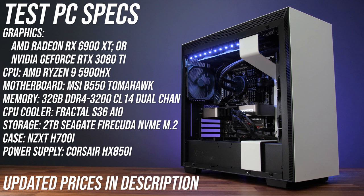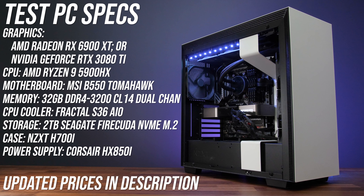The test system used is an AMD Ryzen 9 5900X CPU with 32 gigs of DDR4-3200 memory, MSI's B550 Tomahawk motherboard, and resizable bar was enabled on both cards.